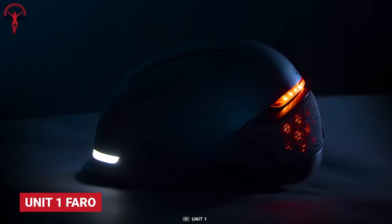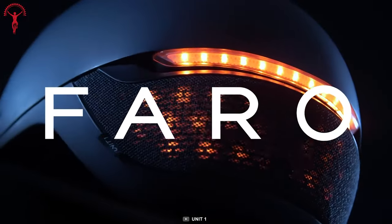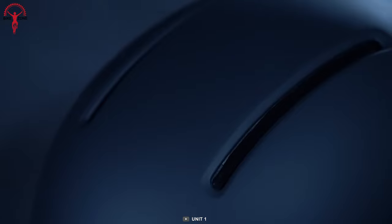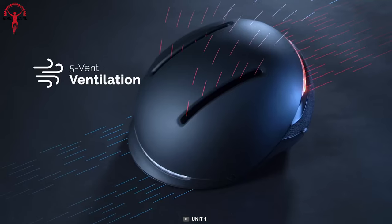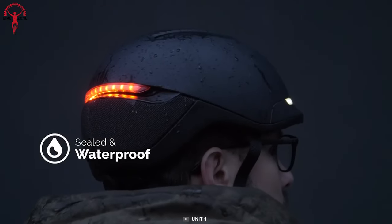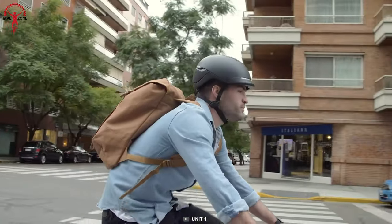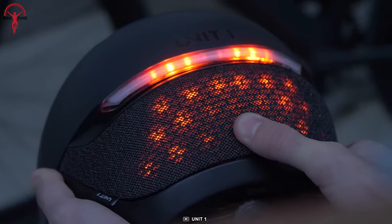The Unit 1 Faro is the coolest bike gadget that seamlessly blends style, safety, and comfort. With a state-of-the-art light system, ventilation, MIPS, and fall detection, it ensures your rides are both trendy and secure. The backside of the helmet boasts a tough tear-proof and waterproof fabric similar to the material used in pool-friendly speakers, adding durability and resilience to its sleek design. The tear-proof, waterproof fabric doesn't compromise on aesthetics — it looks and feels amazing.